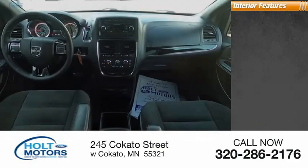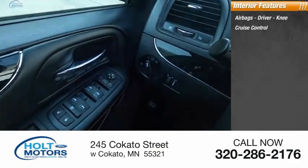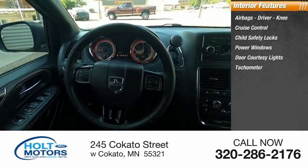Inside you'll find airbags — driver and knee — cruise control, child safety locks, power windows, door courtesy lights, and tachometer.